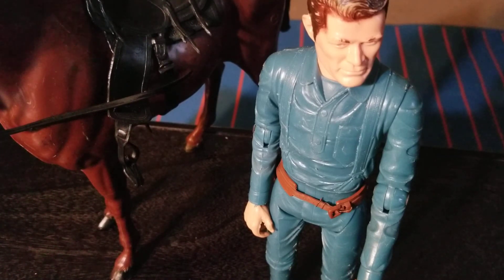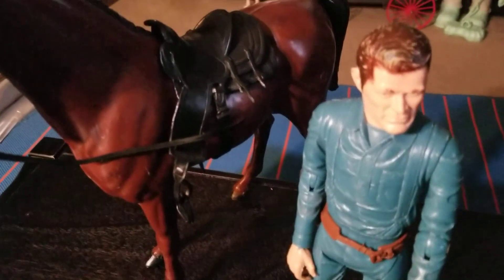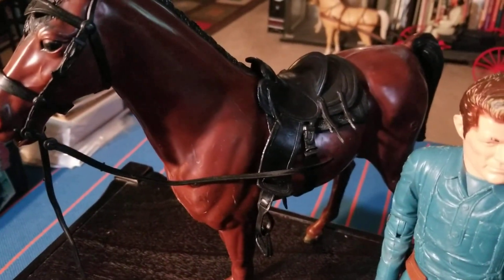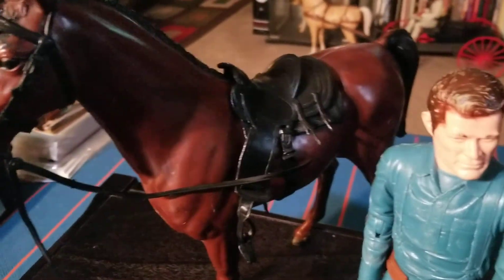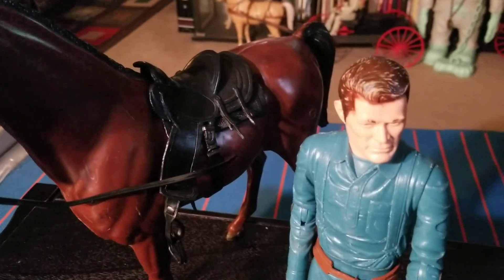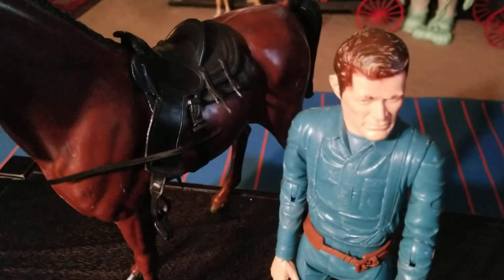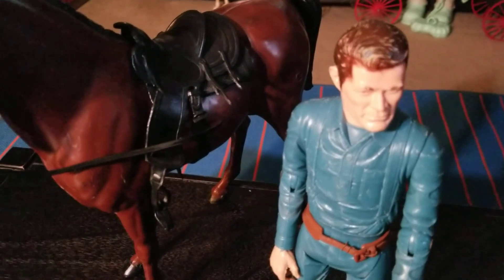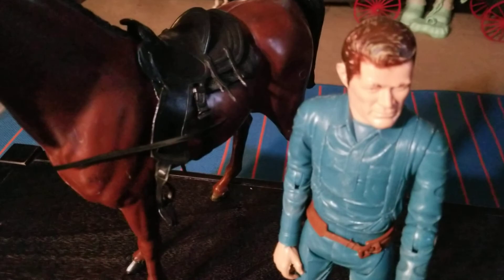Because here we are, like I always say, 50-plus years and this horse is perfectly fine. You couldn't buy a new toy for a kid that would last or be as sturdy as this one that's already 55 years old. Kind of amazing to me. Anyway, hope you enjoyed the video. Thanks for watching. Have a great day.